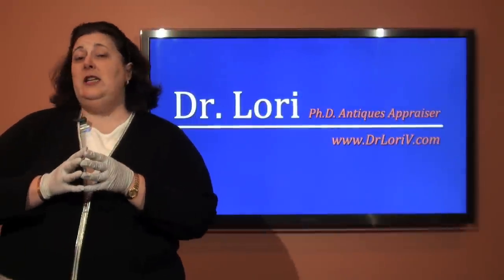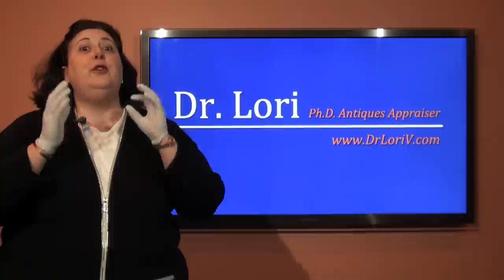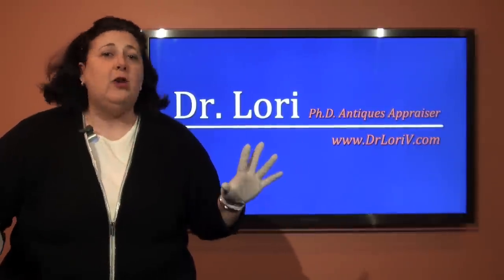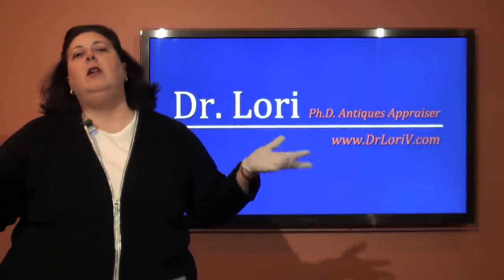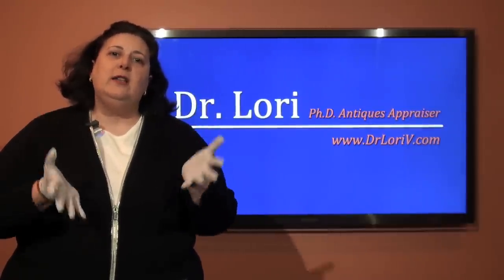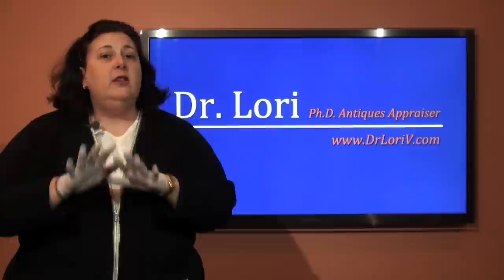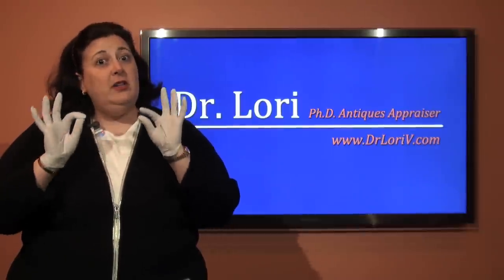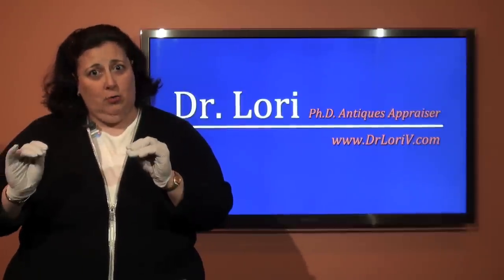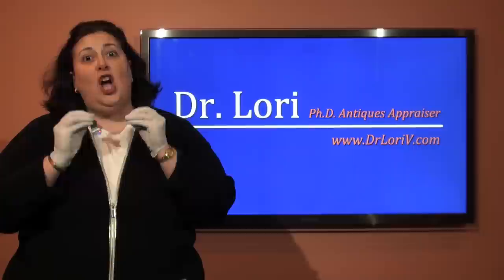Hi, Dr. Lori here, the PhD antiques appraiser. Okay, so you're shopping for jewelry. Now all of you women have been dropping hints and all of you guys are like, oh no, not the jewelry. This is what you need to show to the guys who you want to get the jewelry from. I'm going to teach you how to tell a valuable colored gemstone just by looking at its color.